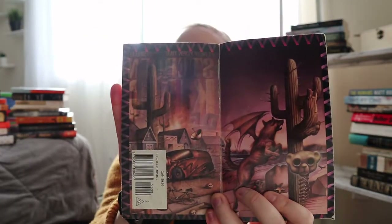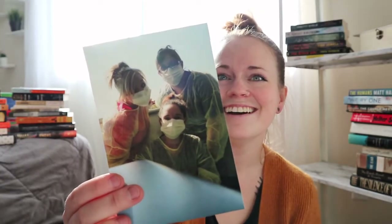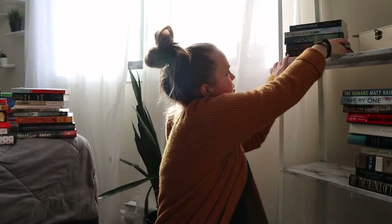Doesn't that just make you want to read? Look at that inside cover. The next Stephen King book I found is Dream Catcher, and then I got Night Shift. I love when I find used books and find people's things inside them — somebody's picture was in there. It's kind of creepy; they're clearly in PPE, in the middle of a pandemic. The last Stephen King book I found is Dolores Claiborne.